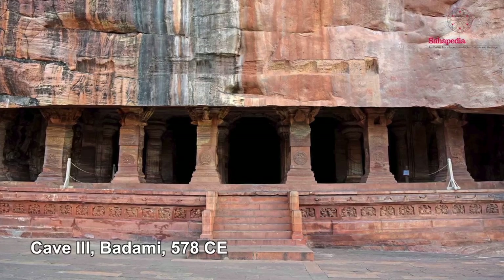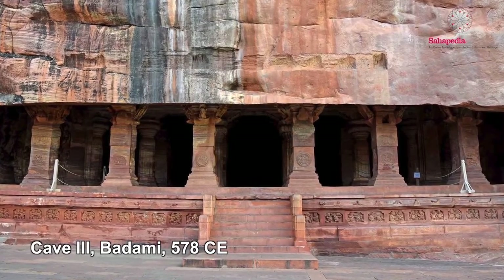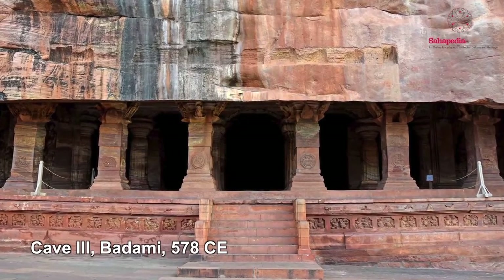The interesting thing about cave temples is that they reproduce the forms of actual buildings. They have columns, brackets, and beams — they look like a wooden mandapa or wooden hall, but actually they're monolithic, cut completely out of the rock. On their surfaces we have carvings in relief, designs, gods, and goddesses.